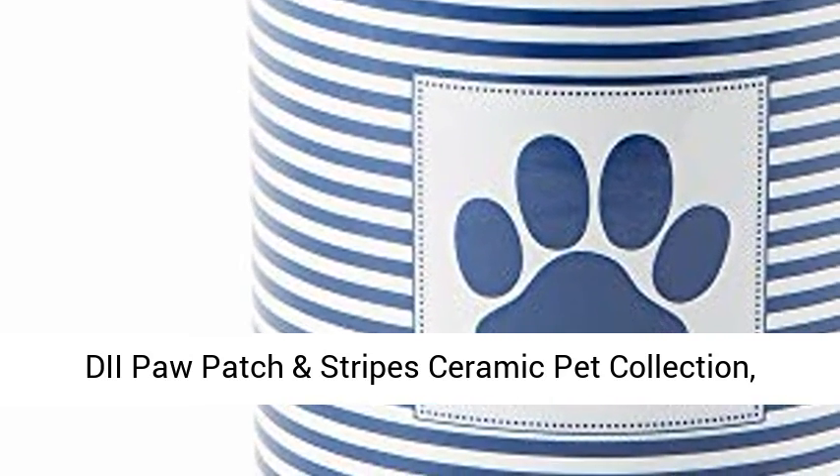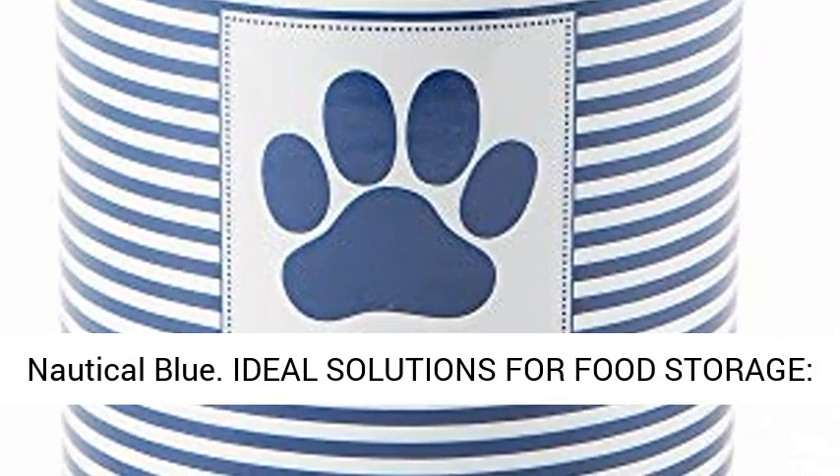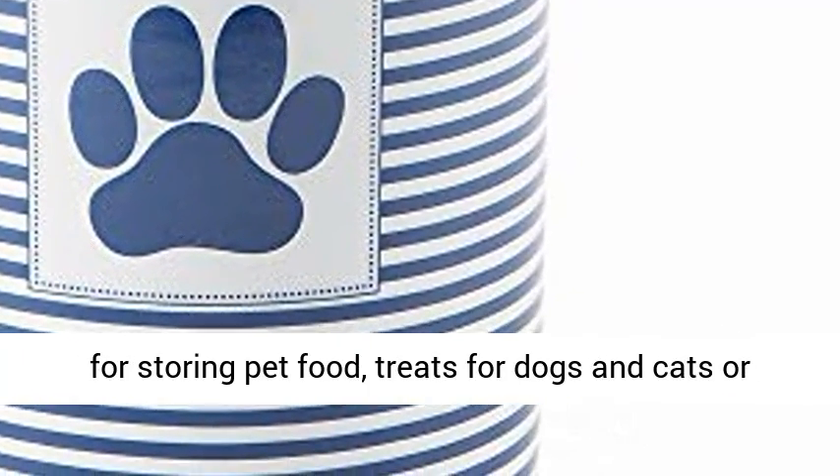Diapaw Patch and Stripe Ceramic Pet Collection, Nautical Blue. Ideal solutions for food storage, treat canister measures 4D x 6.5H.